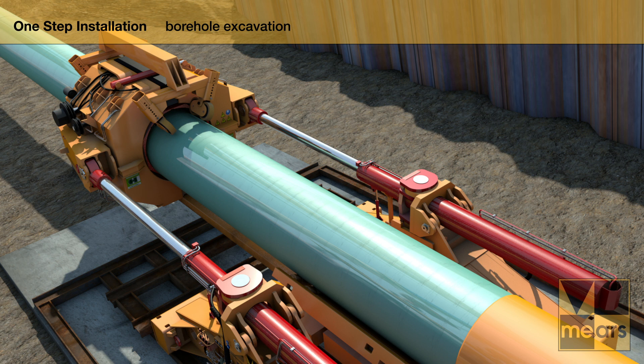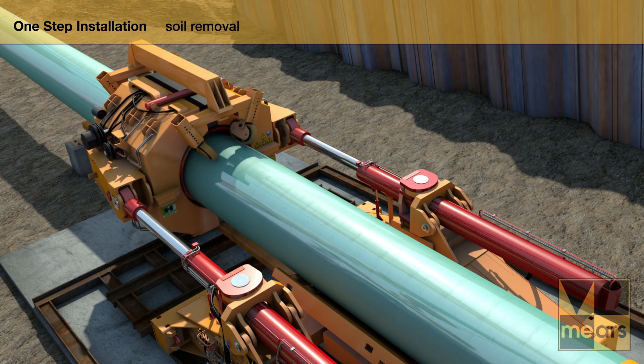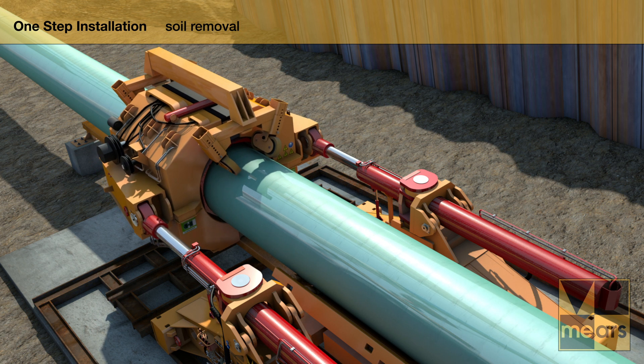The push force is transferred to the pipeline and microtunneling machine through the pipe thruster's clamping unit with no damage to the exterior pipe coating. The installed pipeline maintains borehole support.